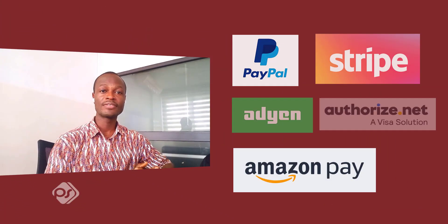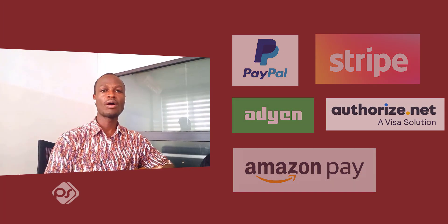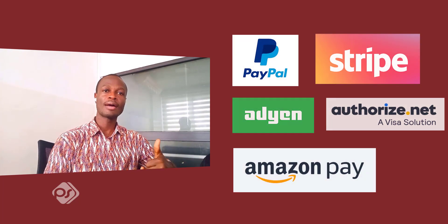Before we embark on this payment journey, I would like to show you the five titans who stand at the forefront of e-commerce transactions. These payment gateways have been handpicked for their innovation, their reliability, and the impact they are having on the online business landscape.